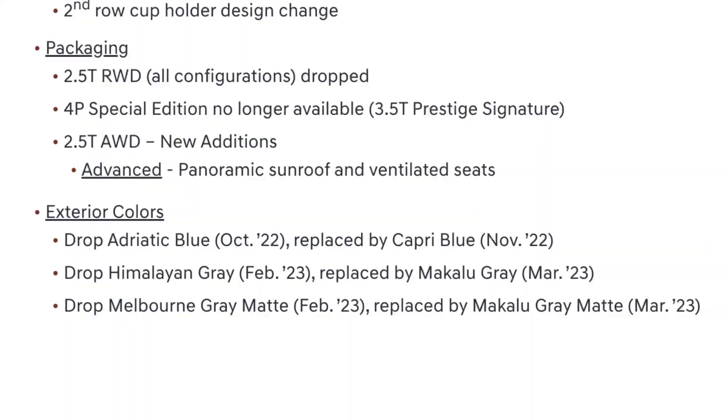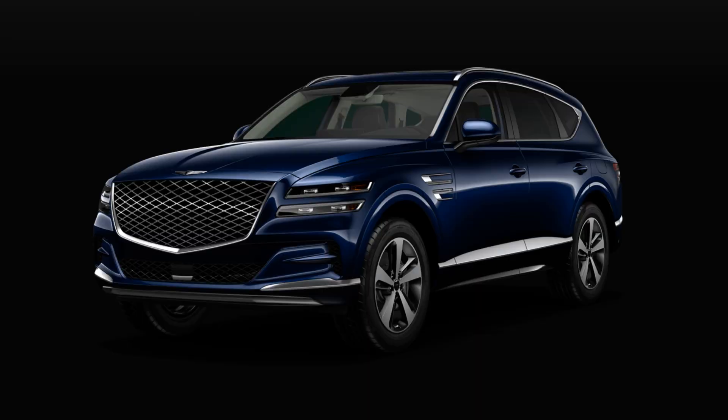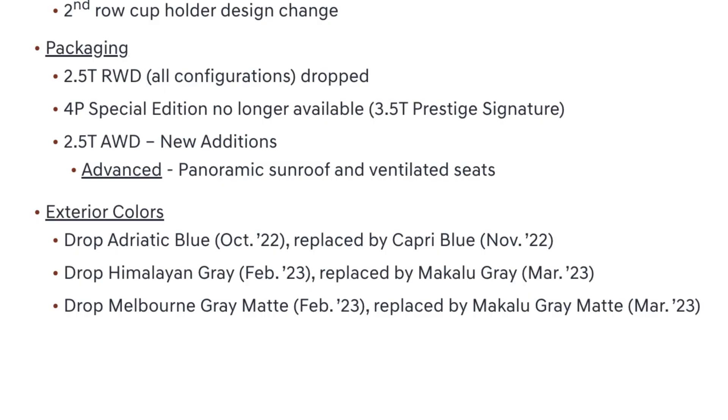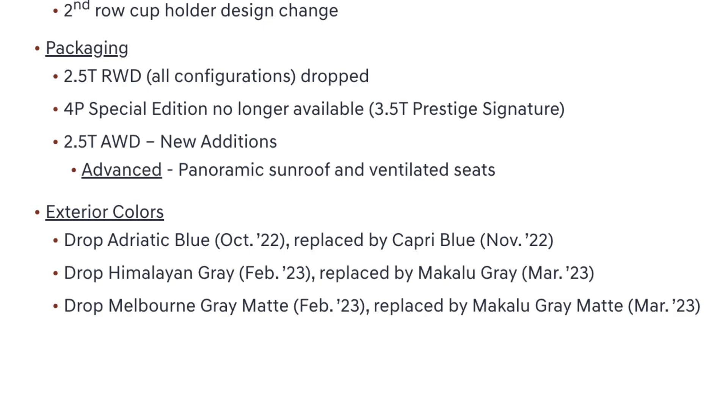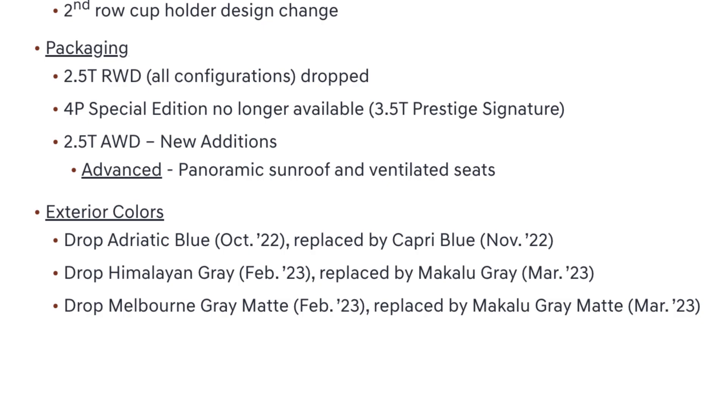They've also added a panoramic sunroof and ventilated front seats to the 2.5T all-wheel-drive Advanced trim level. On the color front, Adriatic Blue is being removed in October 2022, replaced by Capri Blue in November. Himalayan Gray drops in February 2023, replaced by Makalu Gray in March. Melbourne Gray Matte is also being replaced by Makalu Gray Matte in March 2023.